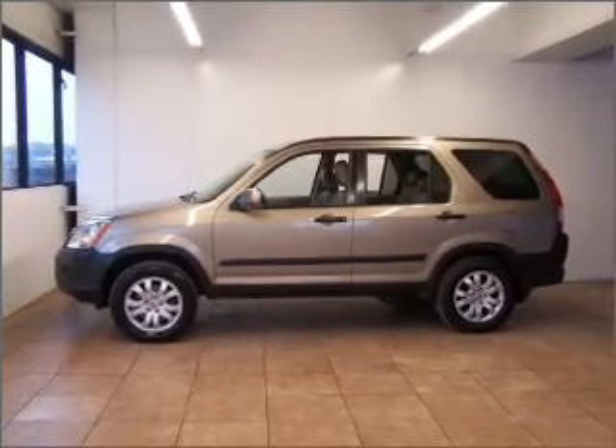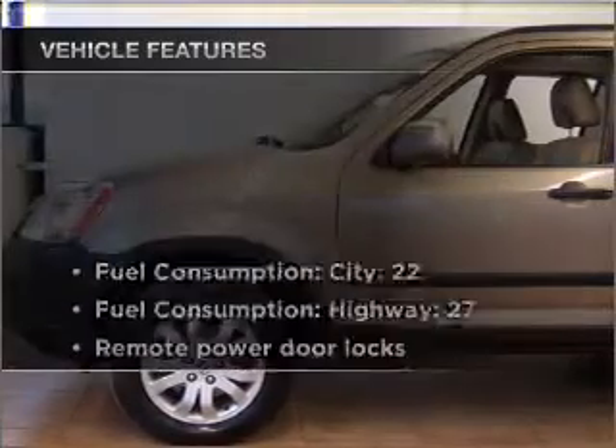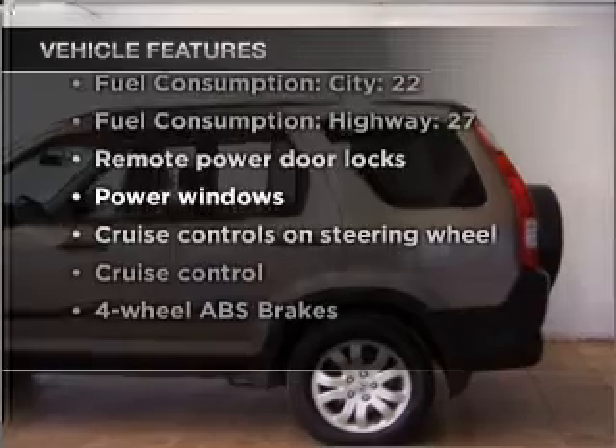The anti-lock braking system will keep you safe on the road. The sunroof lets fresh air in. And with these notable features, you won't want to miss out on the opportunity to own this amazing vehicle.